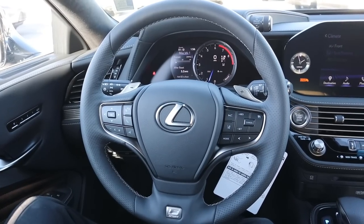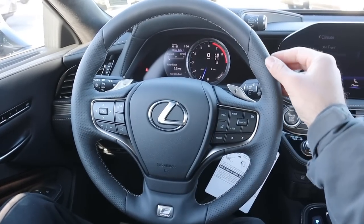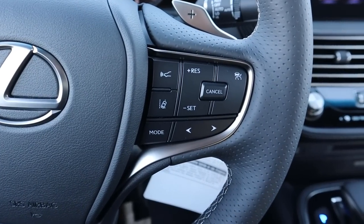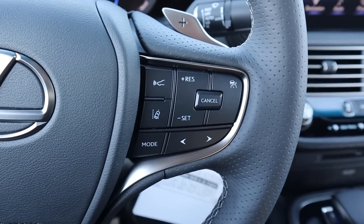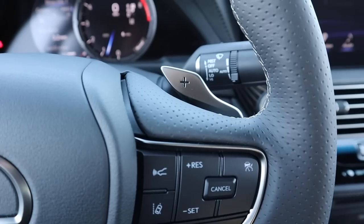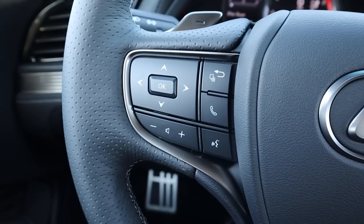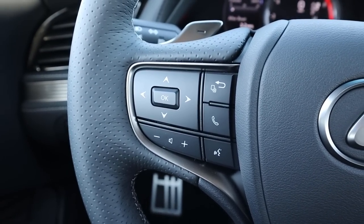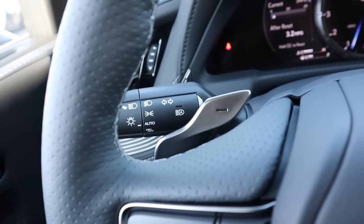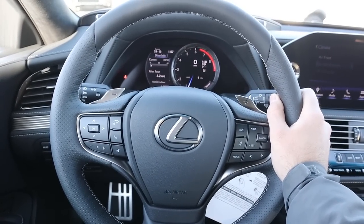The steering wheel has soft-touch leather at the top and bottom with the F Sport logo, and perforated leather on the sides for grip. Controls on the left cover cruise control, lane departure, and collision assistance, with a paddle shifter behind. On the right are controls for the center stack, voice command, volume, radio, and another paddle shifter, plus the light and turn signal stocks.